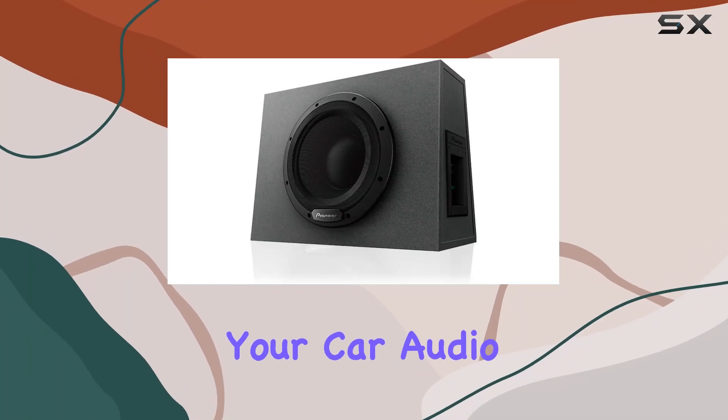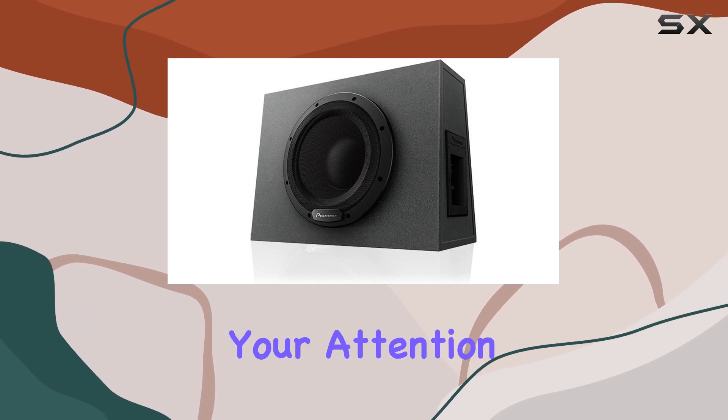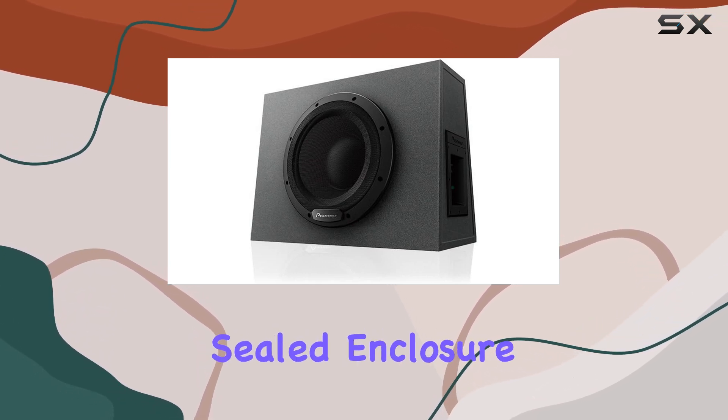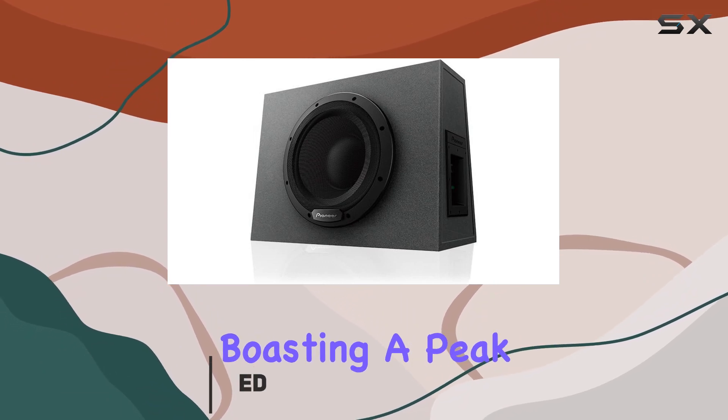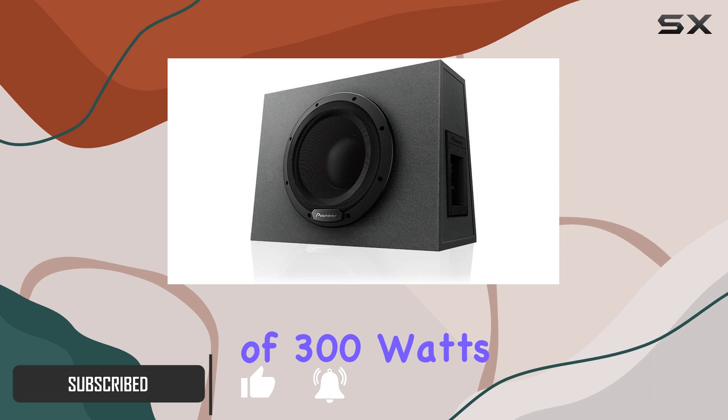If you're on the hunt for an upgrade to your car audio system, the Pioneer TS WX1010A deserves your attention. This 10-inch sealed enclosure active subwoofer comes with a built-in amplifier, boasting a peak power of 1100 watts and a nominal output of 300 watts.